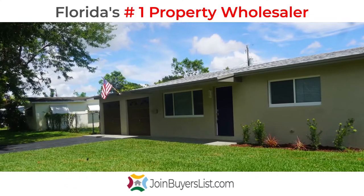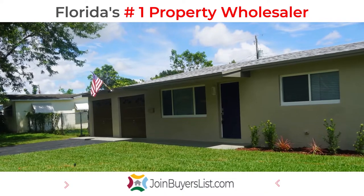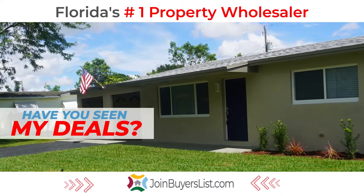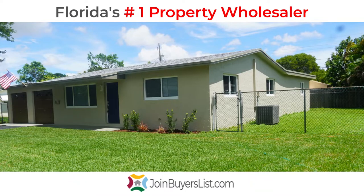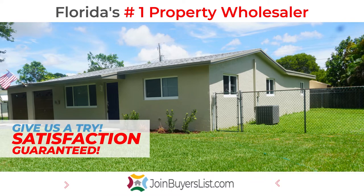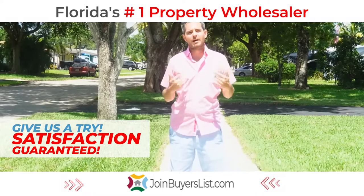Here is a house. I sold the house to a cash buyer through a real estate agent that has joined my cash buyers list at the website below. The buyer happens to be a firefighter here in Broward County, Florida, and they were also looking for a deal that they weren't able to find on the MLS. This was an off-market deal that was not on the MLS that they were able to find on my list.